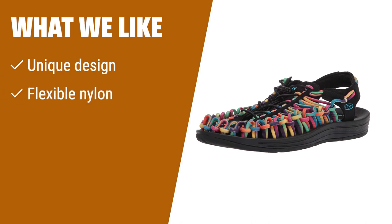What we like: For those looking for sandals with a unique design, flexible nylon construction, and superior arch support, these cord sandals are a fantastic choice for casual wear.